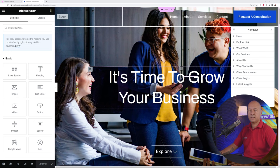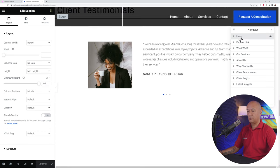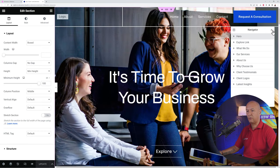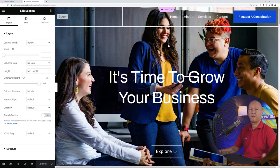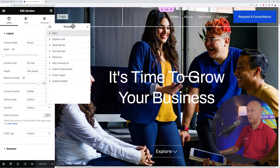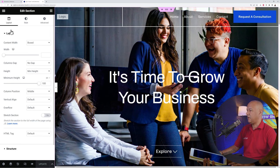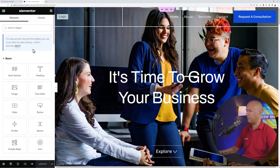Let's edit the home page with Elementor — right-click and open in a new tab. You have the Navigator on the side, which lets you jump from one section to another immediately. Click a section in the Navigator to go straight there. You can close the Navigator or reopen it from the bottom toolbar, and position it anywhere on the page. The widgets panel shows all the different elements you can drag and drop onto your page.